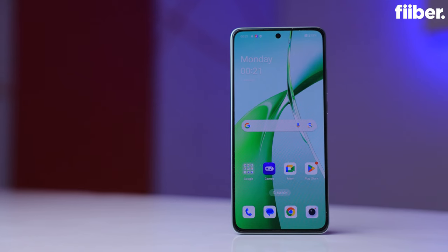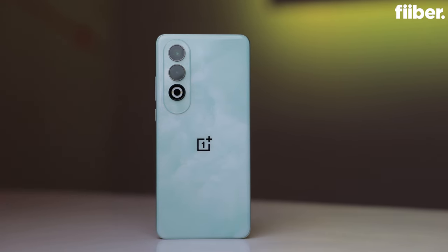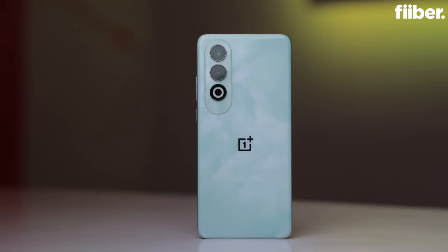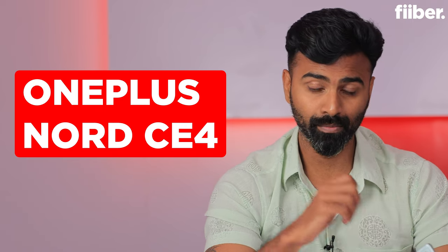In terms of the basics, this phone is pretty impressive on paper — you get a big display, a dual camera setup, a big battery, and everything is basically covered. But that's the trick: the 20,000 to 30,000 rupee segment is very tricky in India, and OnePlus is trying to get into that segment. I'm Cyrus, and you're watching Fiber by India Today. In this video I'll give you a comprehensive look at the OnePlus Nord CE4 — charging speed, camera quality, display, everything — so let's begin.